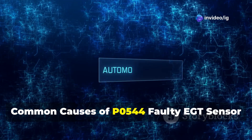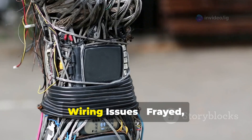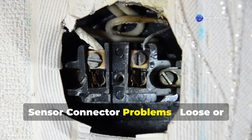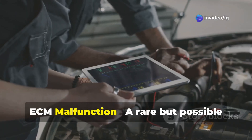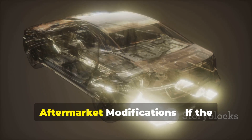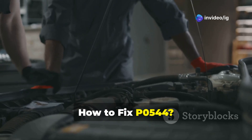Common causes of P0544: a faulty EGT sensor — if the sensor is damaged or covered in soot, it may send incorrect readings. Wiring issues — frayed, corroded, or broken wires can disrupt the sensor circuit. Sensor connector problems — loose or damaged connectors can cause intermittent readings. ECM malfunction — a rare but possible issue where the ECM fails to read EGT data correctly. Aftermarket modifications — if the exhaust system has been modified, sensor readings may be affected.